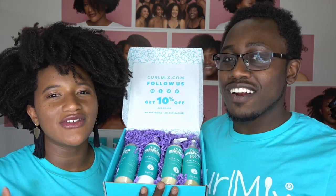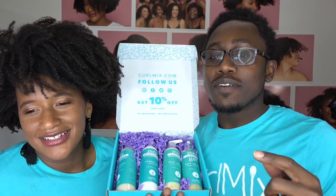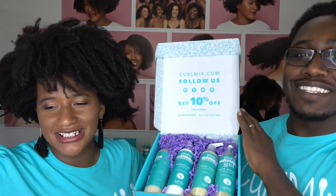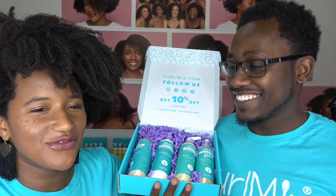Let me see some hearts if you love the watermelon fragrance. If you are a watermelon user, put your watermelon emoji in the comments. I got vanilla — Sabrina's got a watermelon going. It is her first time, so she's in for a treat.